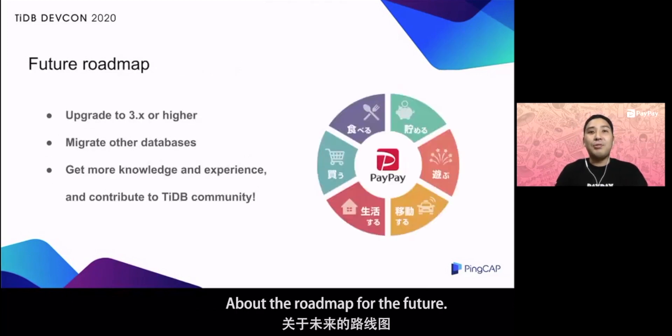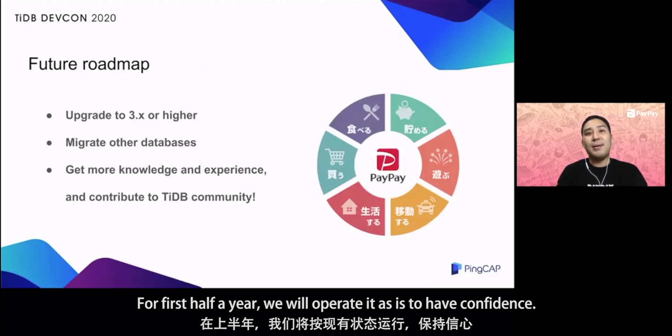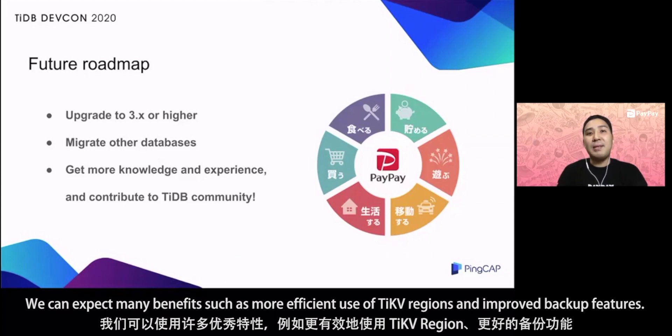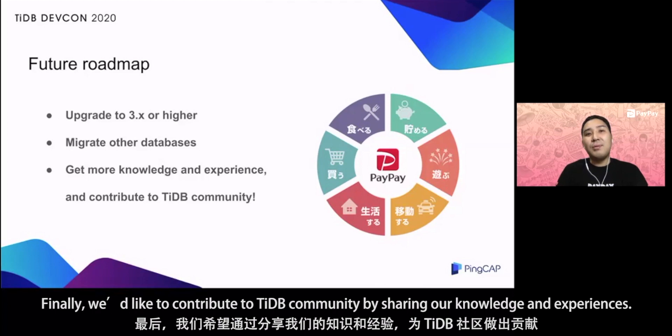About the roadmap for the future: we selected version 2 for TiDB because it was a very mission-critical database and that version has a lot of experience. For the first half year, we will operate it as-is to build confidence. After that, we plan to upgrade to version 3 or higher as soon as possible. We can expect many benefits such as more efficient use of TiDB regions and improved backup features. Also, we want to migrate other databases beyond payment if needed. Finally, we would like to contribute to the TiDB community by sharing our knowledge and experience.